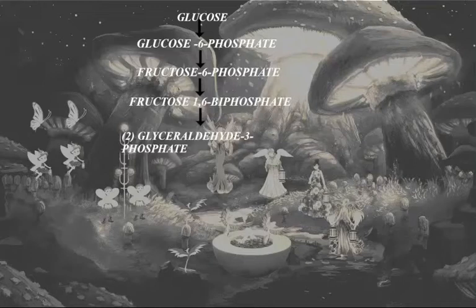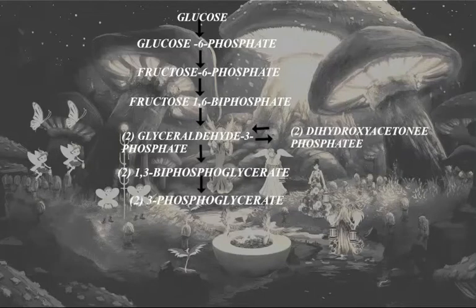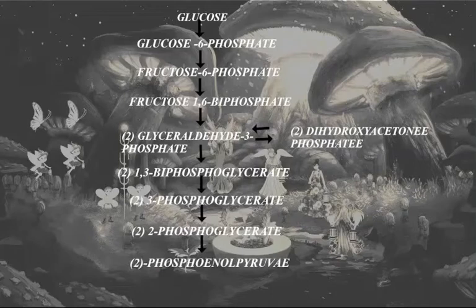Glyceraldehyde-3-phosphate is interconvertible with dihydroxyacetone phosphate. Glyceraldehyde-3-phosphate is converted into two molecules of 1,3-biphosphoglycerate, which is then converted into 3-phosphoglycerate, then into 2-phosphoglycerate, then into phosphoenol pyruvate. Finally, two molecules of phosphoenol pyruvate are converted into two molecules of pyruvate.